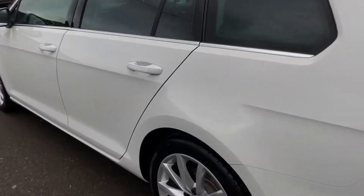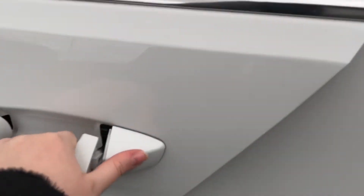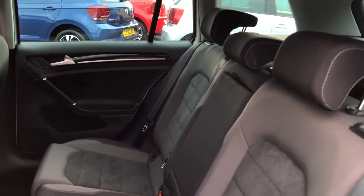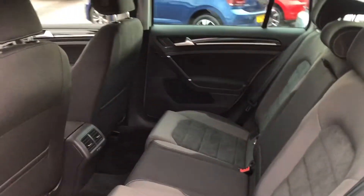I'll open up the rear as well and show you the space in there. As you can see, there's plenty of room for everyone. You've also got the nice cloth on the seats — a nice suede effect, really good quality.